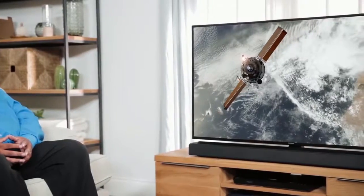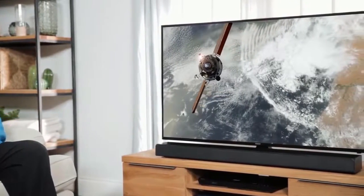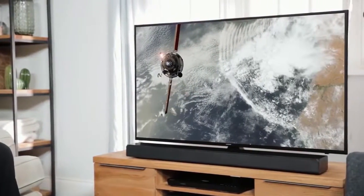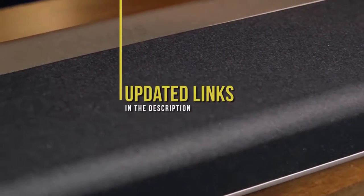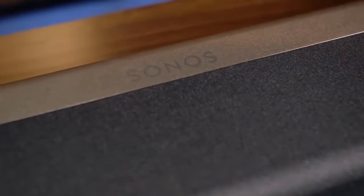If you're interested in updated pricing or going more in-depth on the features of any items mentioned in this video, be sure to check out the links below. And if you're interested in staying up to date with the best products on the market, be sure to hit the subscribe button.